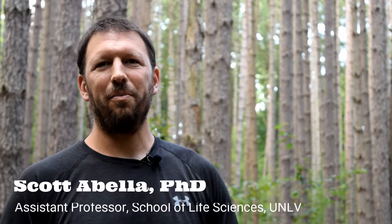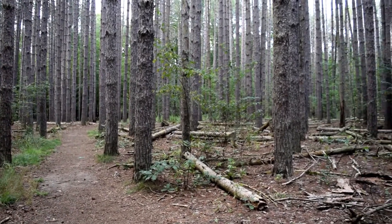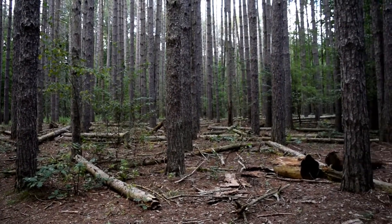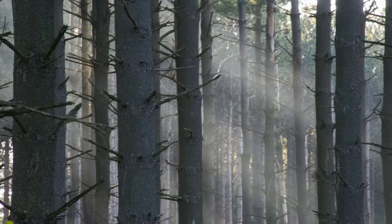This is a pine plantation in Oak Openings Preserve, and these have a really interesting land use history. In the early 1800s, lots of these areas were oak savanna and prairie, and then during the late 1800s and early 1900s, many of these were homesteaded and converted to agriculture and pasture. During the Great Depression in the 1930s, these farms were abandoned, and the land practice at the time was to stabilize these eroding soils by establishing pine plantations.